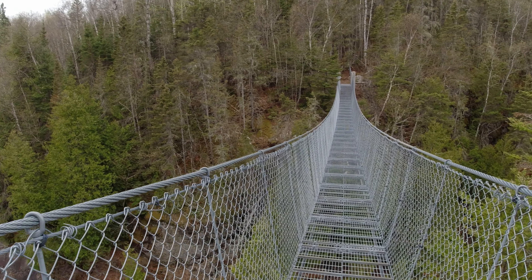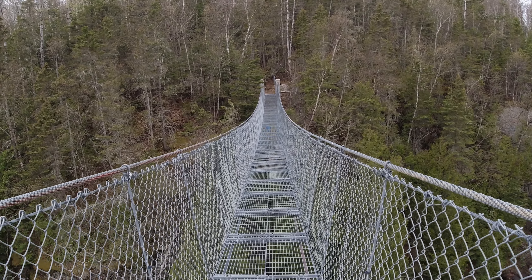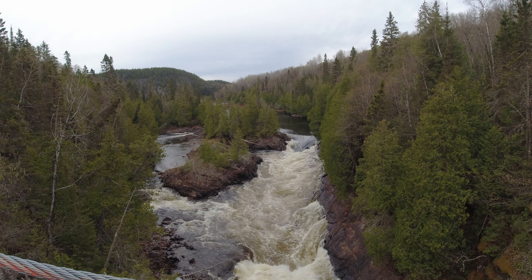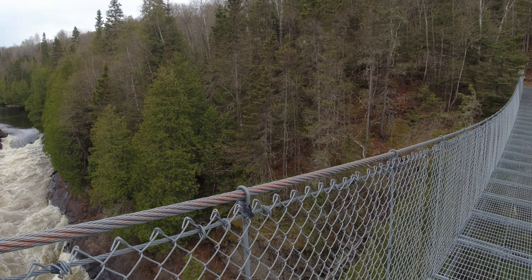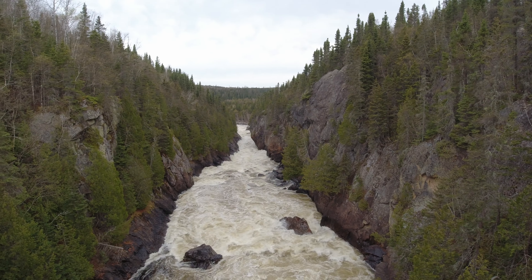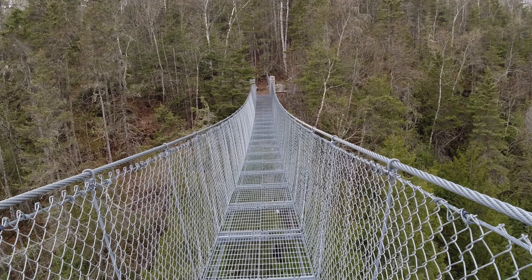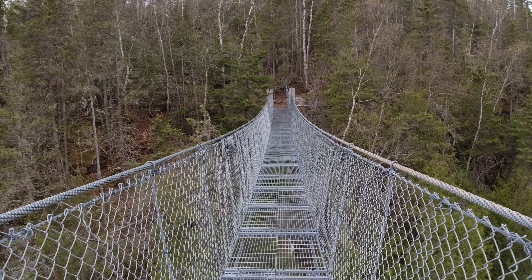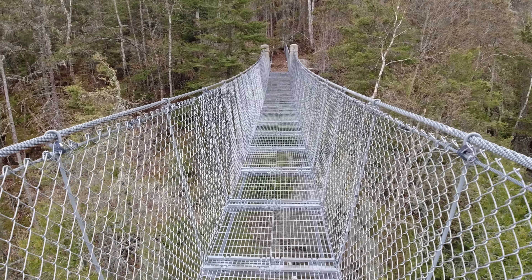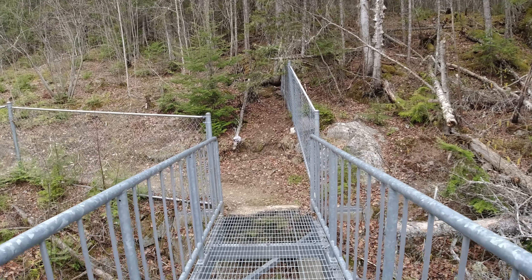Very, very cool. We're just wobbling a little bit, and whatever you do, you don't want to drop anything, that's for sure. I am not looking down, and you can definitely feel the bounce. And a little bit of a climb - that's it.